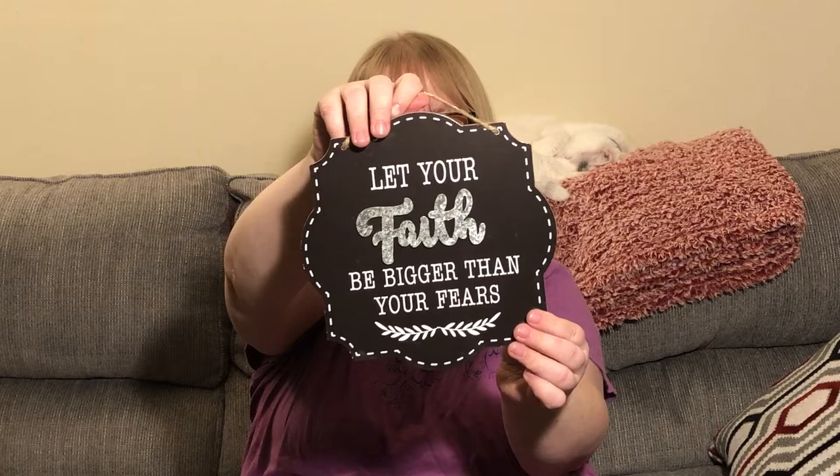I also bought the rest of the signs from this collection. I don't know why I didn't pick this one up the first time, but it says 'Let Your Faith Be Bigger Than Your Fears' and I think that's a very good message. I like that it's raised — the galvanized metal style. I'm going to hang it on our entertainment center.